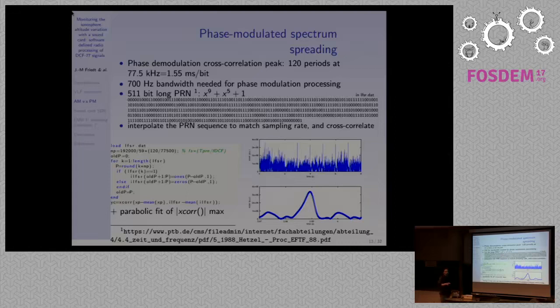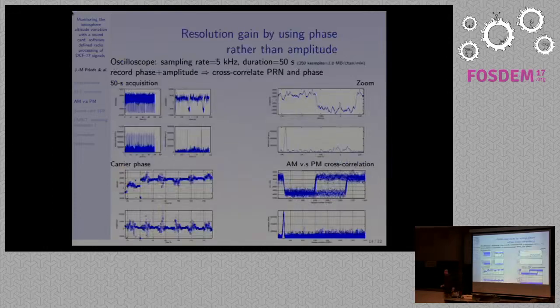If you zoom into one of these peaks you have a real, significant cross-correlation signal. This is an example of getting a nice timing signal by cross-correlating the pseudo-random code over the recorded phase information. Comparing it to amplitude modulation: if you look over one minute, once every second you have an amplitude drop and once every second a cross-correlation peak. The cross-correlation peak is very narrow whereas the amplitude drop is broad. As published, you have at least a tenfold improvement in timing capability using phase cross-correlation versus amplitude modulation.